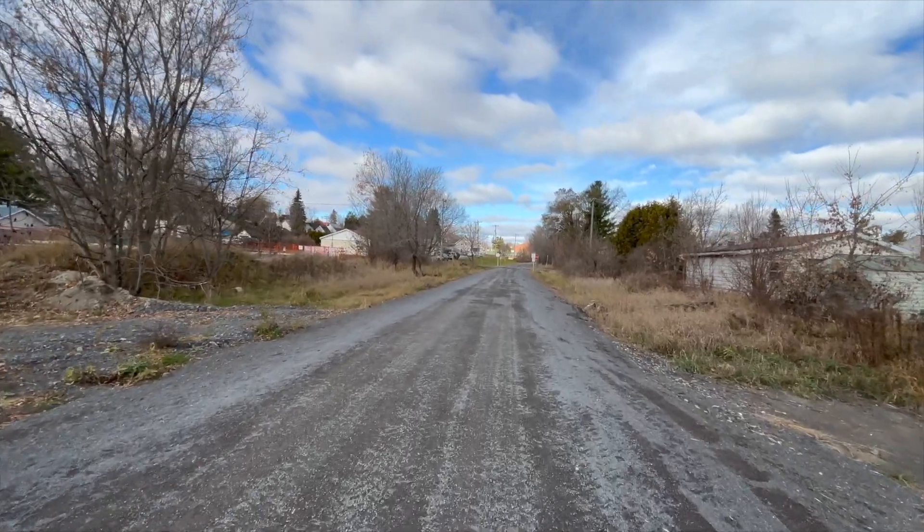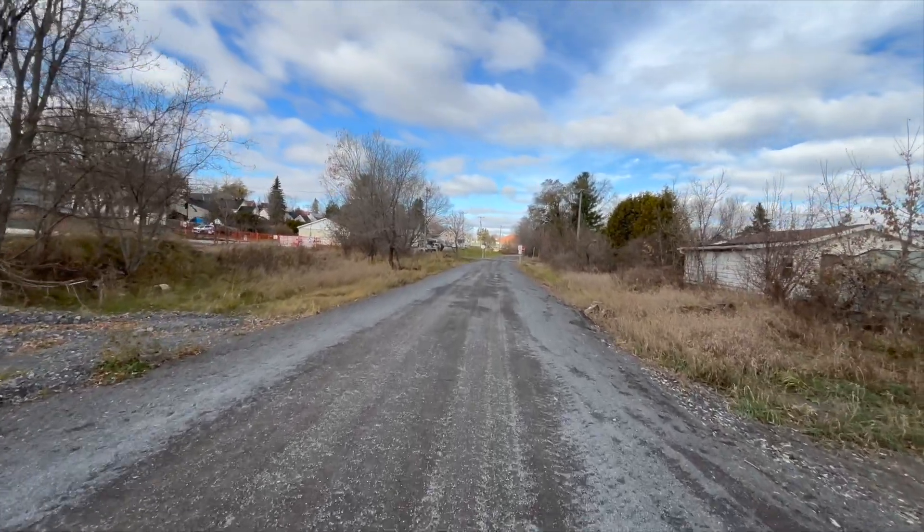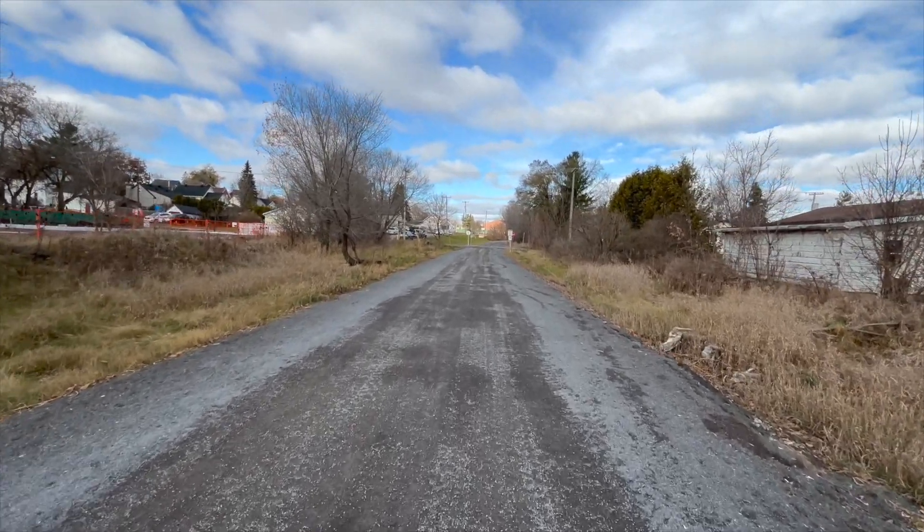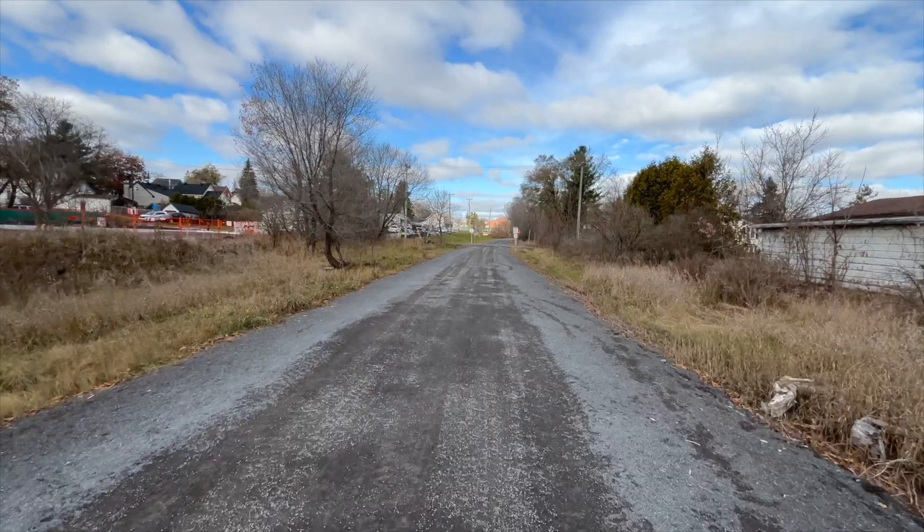It is a beautiful day out here in November. It's actually a warmer day than the previous time I was here on the trail and a lot less windy.